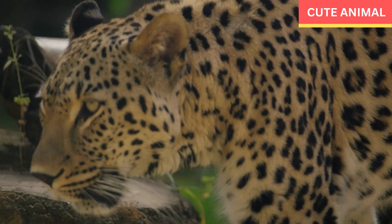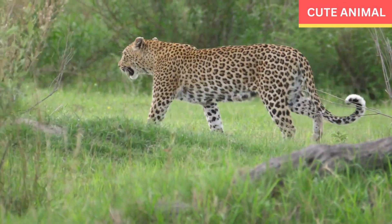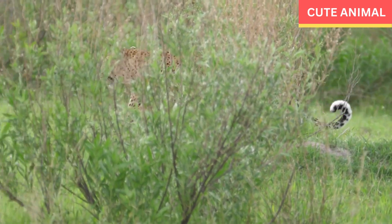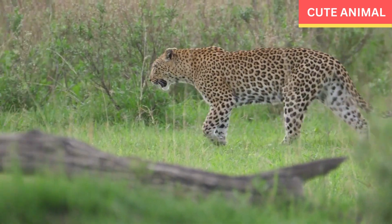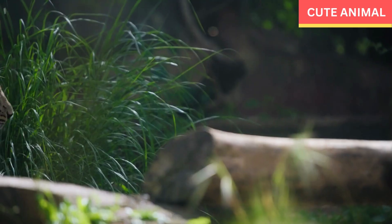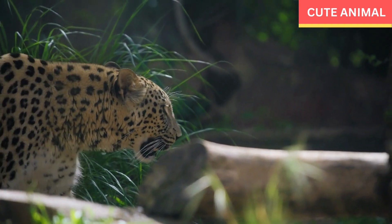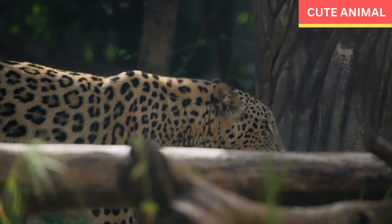Camouflage: Their fur color and pattern help them blend into their rocky habitats, providing camouflage that aids in hunting and avoiding predators. Smaller size: Arabian leopards are generally smaller compared to other leopard subspecies. Adult males typically weigh between 30 to 50 kilograms, while females weigh around 20 to 35 kilograms.